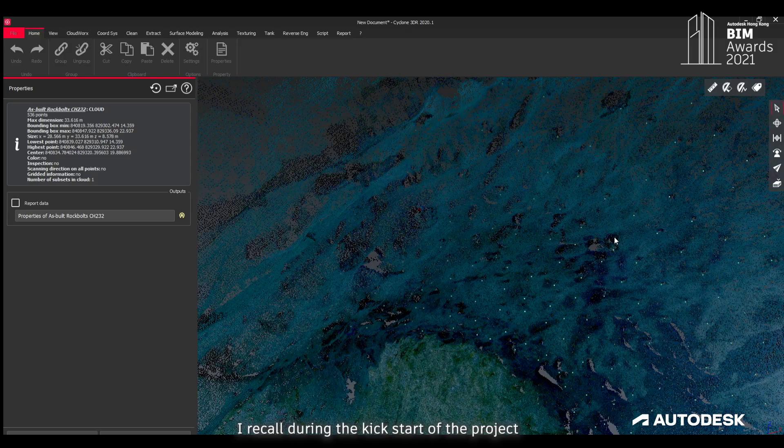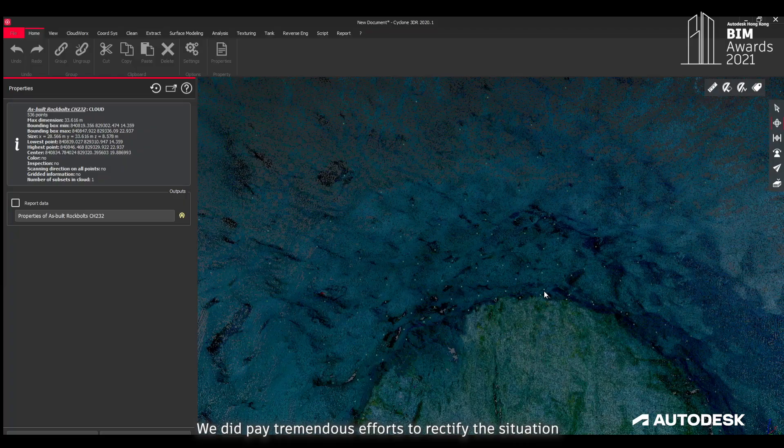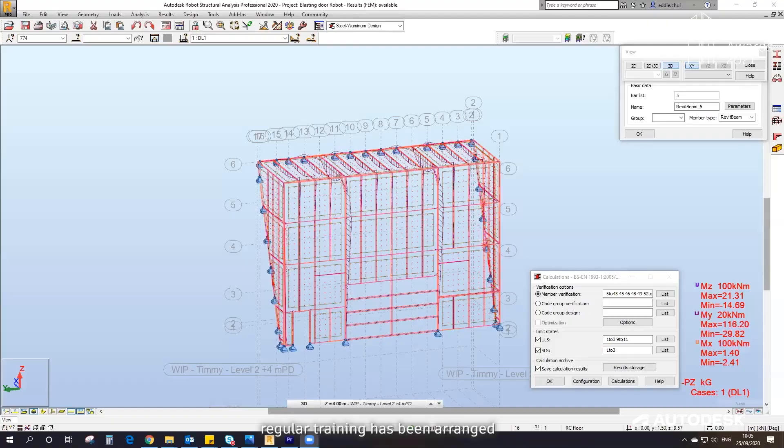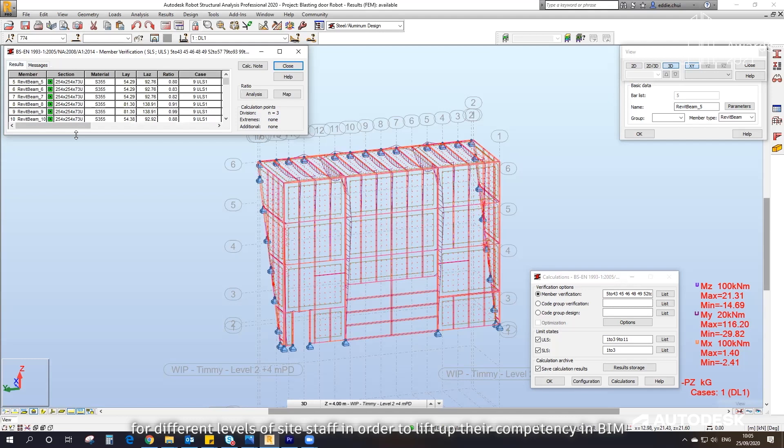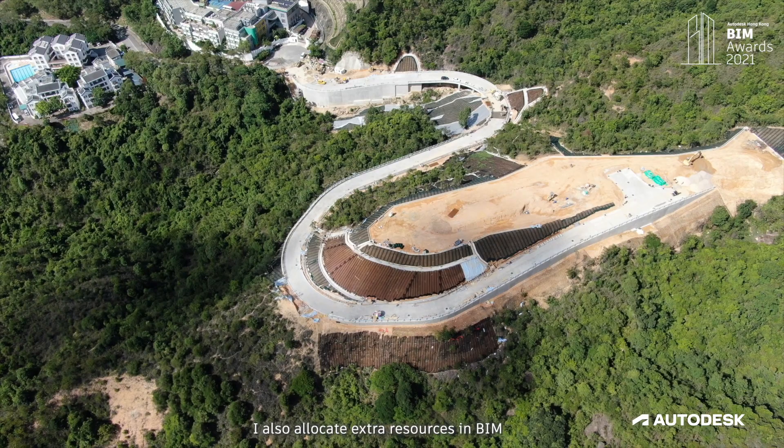The most challenging part is definitely the availability of BIM resources. During the kickstart of the project, there were limited competent BIM experts understanding the framework for ISO 19650, not to mention the extensive application of BIM among the team. We paid tremendous effort to rectify the situation — for example, regular training was arranged for different levels of site staff to lift up their competency in BIM, and I also allocated extra resources to promote BIM use and integration.